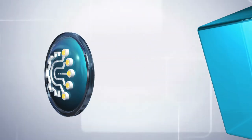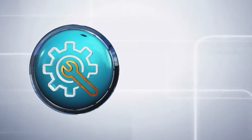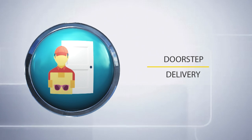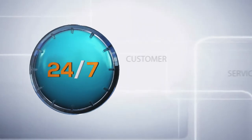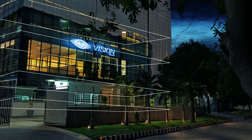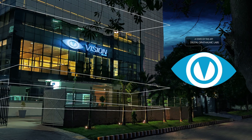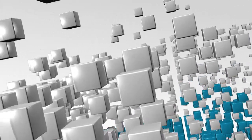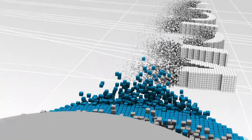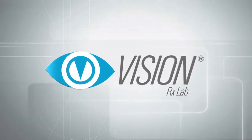Vision RX Lab is a hub of state-of-the-art technology that enables a wide range of customizations. We offer doorstep delivery with 24/7 customer service. Futuristic, precise, and caring — Vision RX Lab invites you to discover a whole new range of eye care solutions.